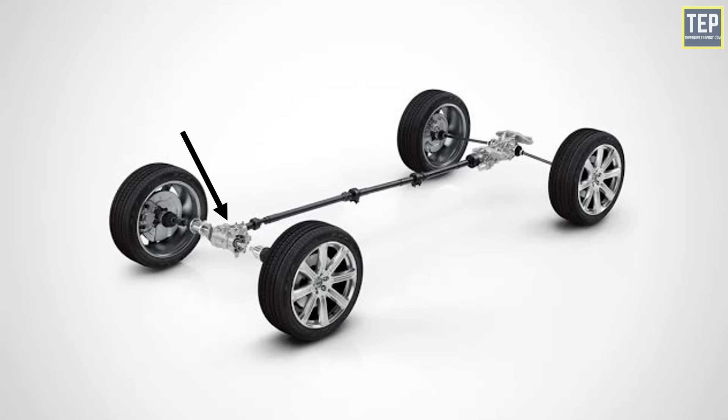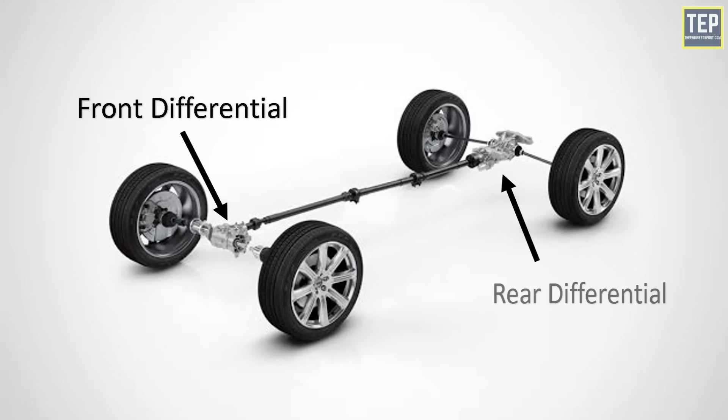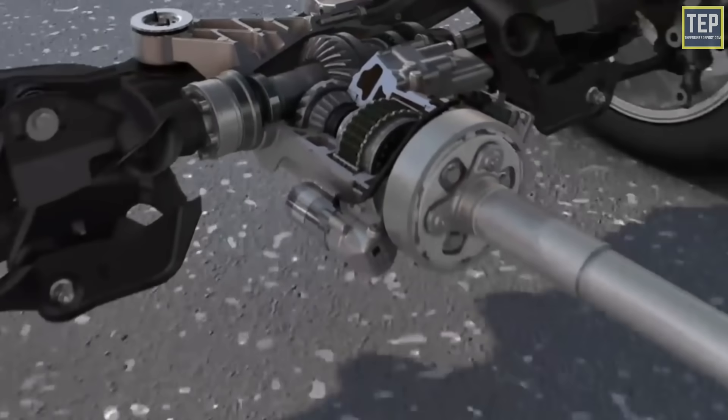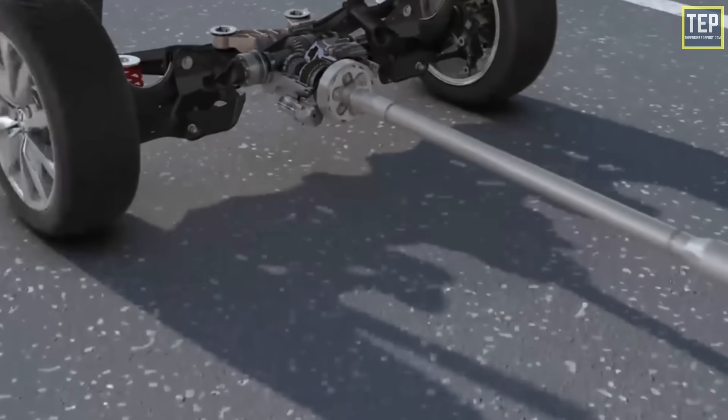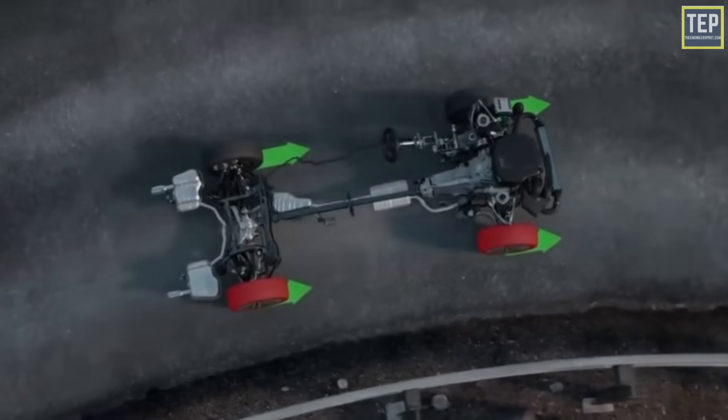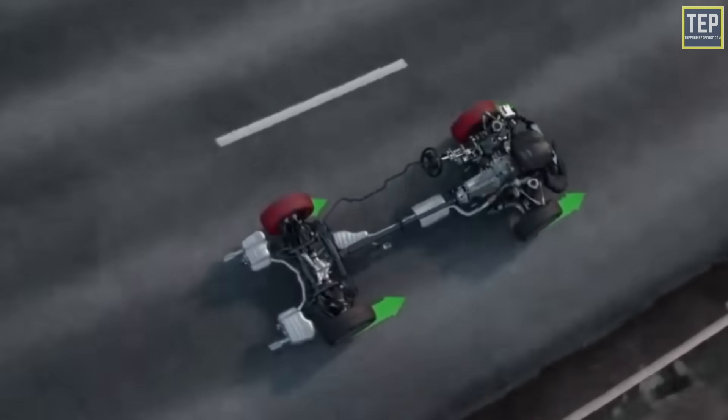The differentials are located between the two front wheels and between the two rear wheels. They send torque from the drive shaft or transmission to the drive wheels, and also allow the left and right wheels to spin at different speeds when going around a turn, enabling the speed difference between the inside and outside wheels.